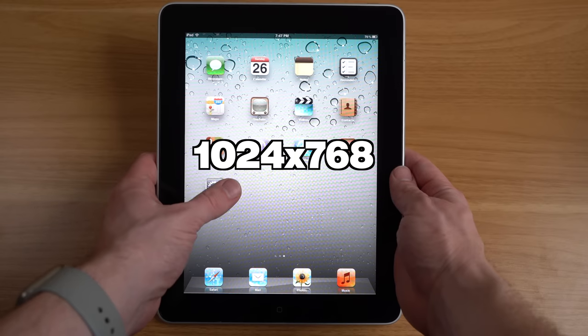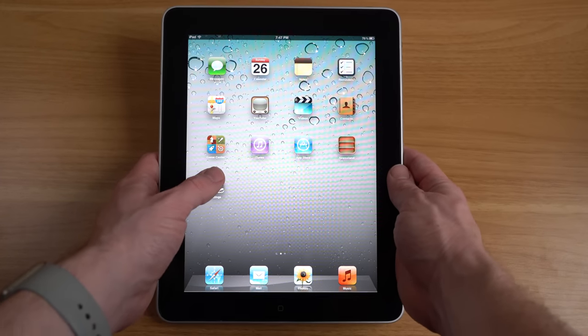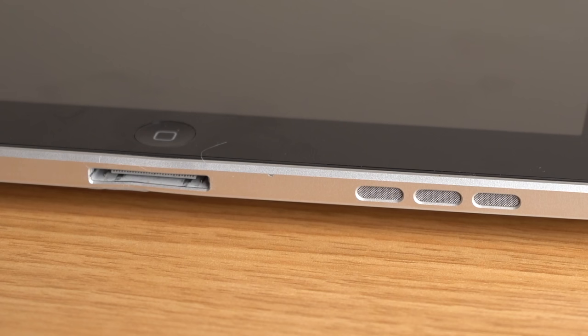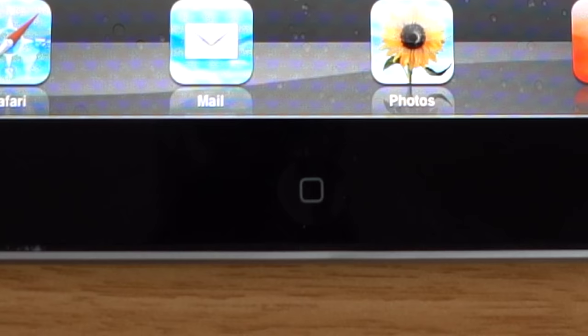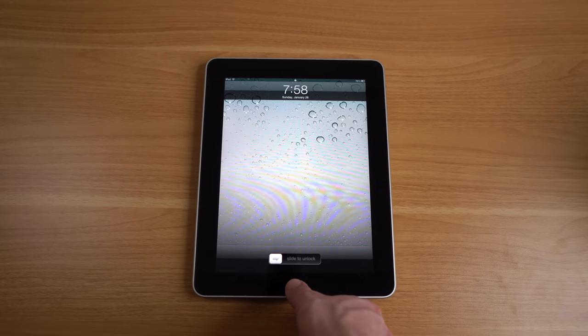This sleek tablet weighed in at just about 1.5 pounds — actually not too bad even for modern standards. But the modern 11-inch iPad Pro weighs in at just over a pound, and the bigger 12.9-inch iPad Pro actually weighs less than the original 9.7-inch iPad at just 1.39 pounds. The 9.7-inch display came with a resolution of 1024 by 768, surrounded by thick black bezels on every side.